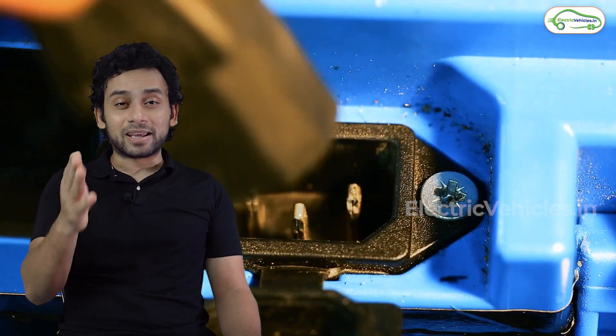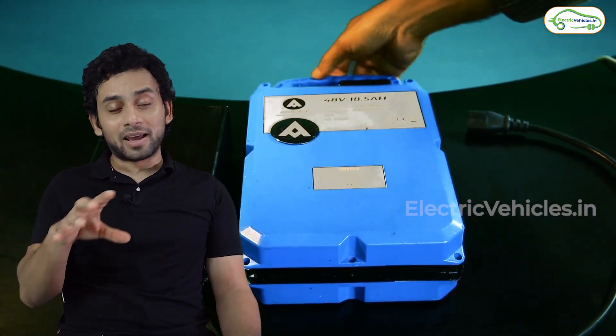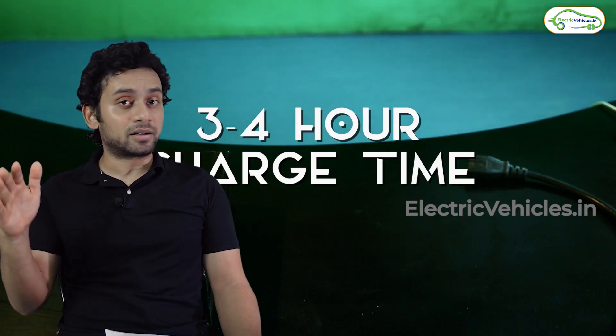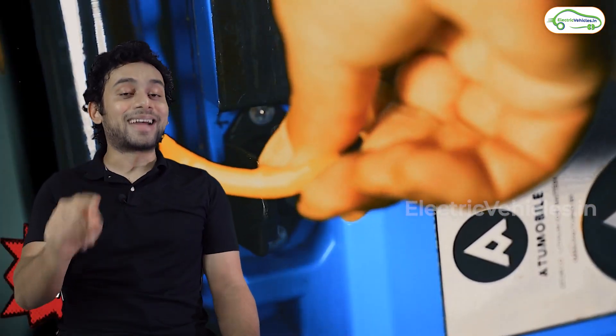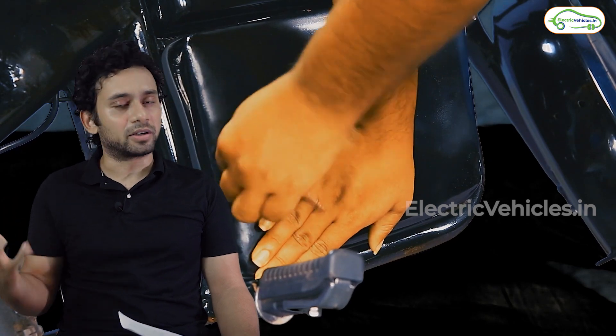The battery pack is detachable and can be charged in five to six hours. The price of this vehicle — again, this is an introductory price — is 99,999 rupees for the first 1,000 customers only. The pre-booking amount is 999 rupees; with taxes added it will be around 1,020 to 1,030 rupees.